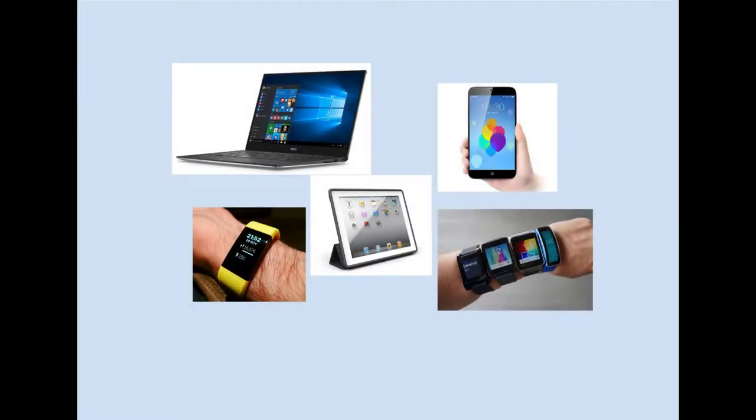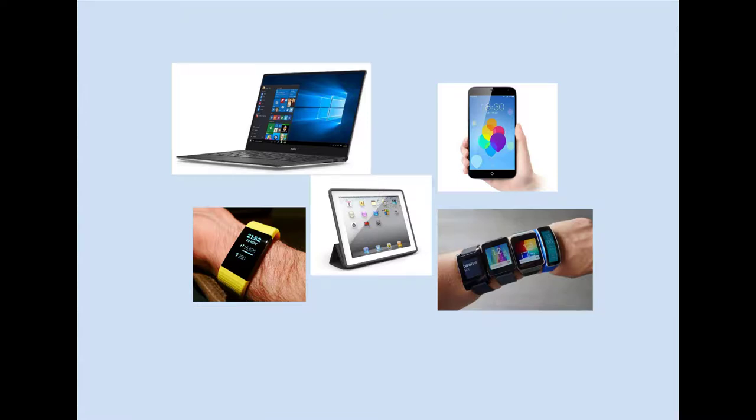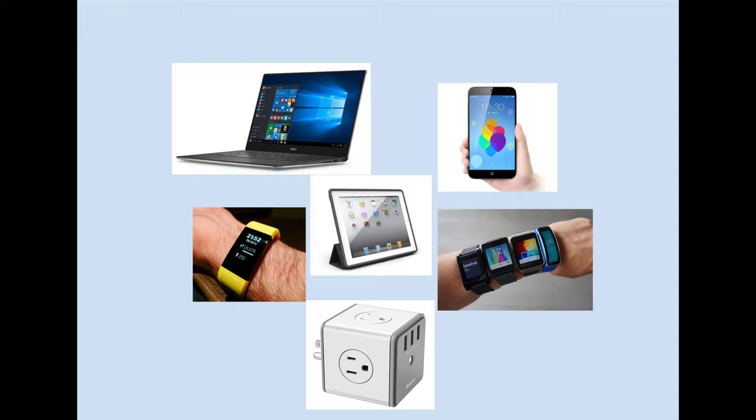For laptops, tablets, smartphones, smartwatches, Fitbits, and other similar devices: obviously these devices are small enough to take with you. Don't forget the power cords for each item, or you could be in major trouble. You should have a surge protector with you so that these items are protected when plugged in for charging. It's also a good idea to have a USB power bank.